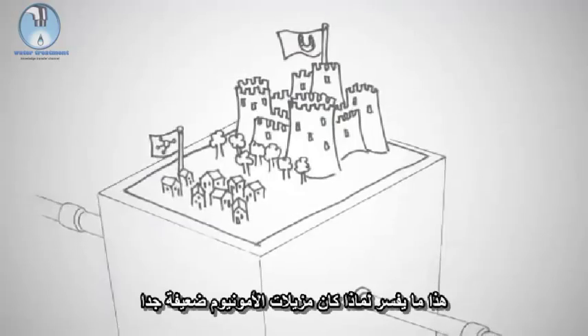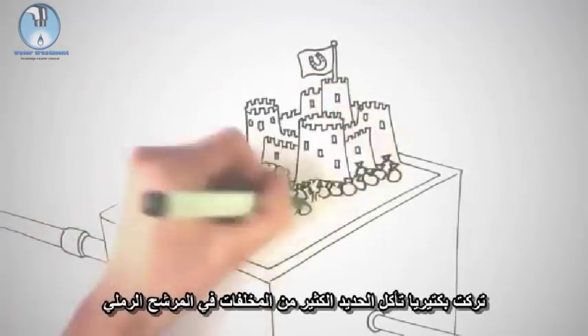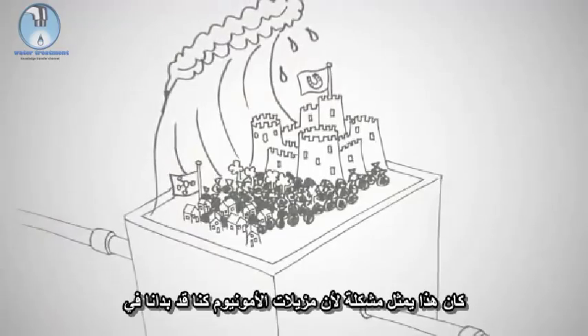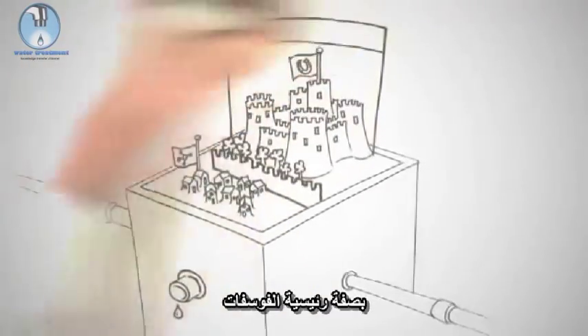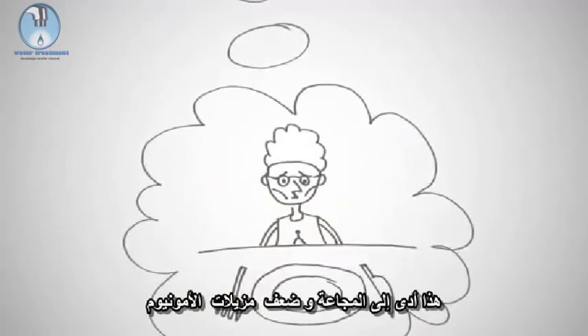The iron-eating bacteria left a lot of rubbish in the sand filter, which had to be cleaned up frequently. This was a problem as the ammonium removers were just starting to adjust to their new home. Additionally, the iron-eating bacteria claimed all the food — namely the phosphate — leading to starvation of the more modest ammonium removers.